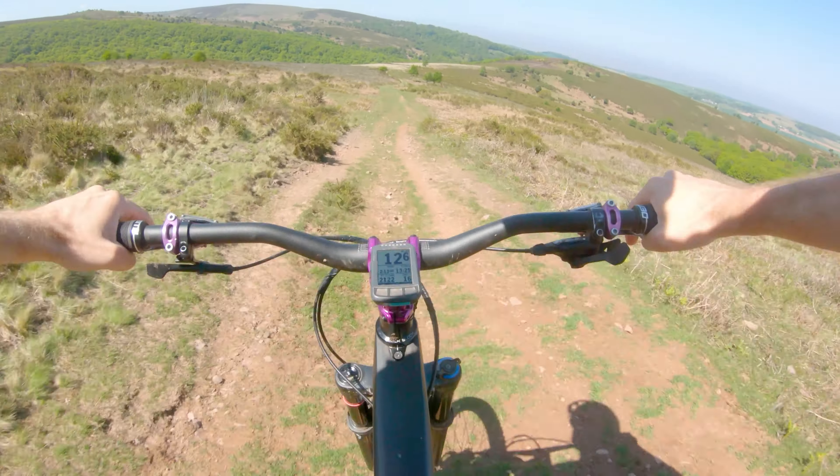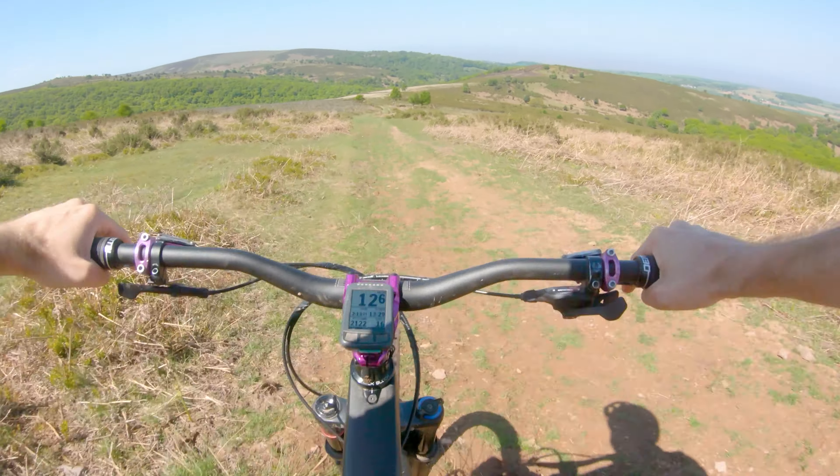Nice and fast now. Just keep your hips back, you get some little dicing, and then make the most of the berm and that'll set you out at the end.